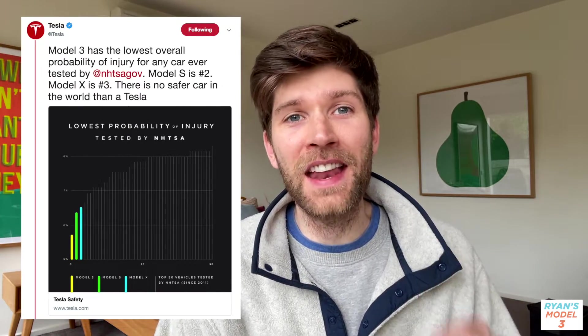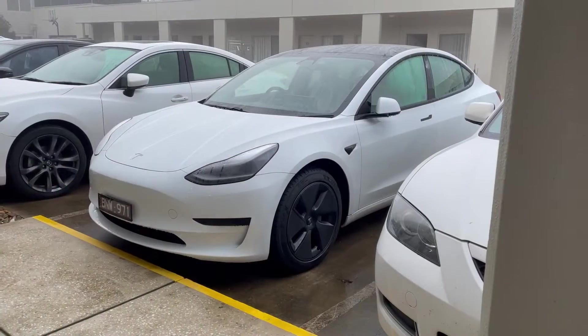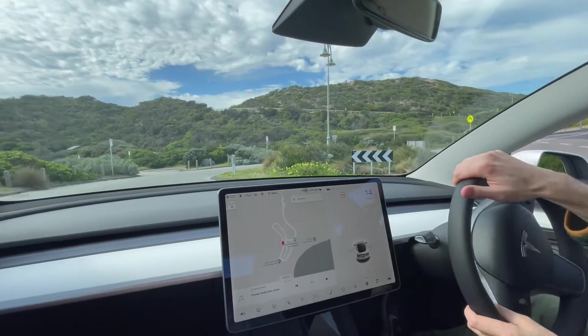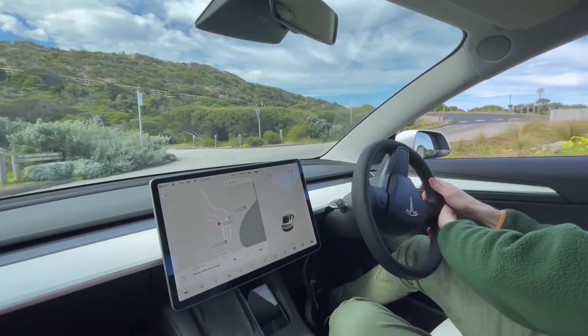Hopefully by now you know that Tesla builds their cars to be the safest on the road. Tesla reports that the NHTSA shows the top five safest performing cars are all Teslas, with the Model 3 being the absolute safest. But what about beyond their physical design and build? What about the software features and the tech inside the car that also helps to make Teslas the safest on the road?